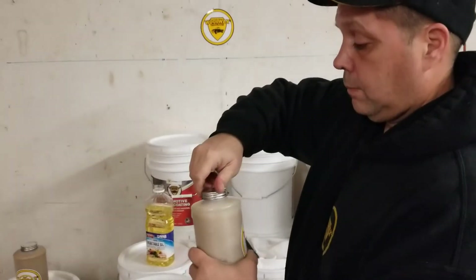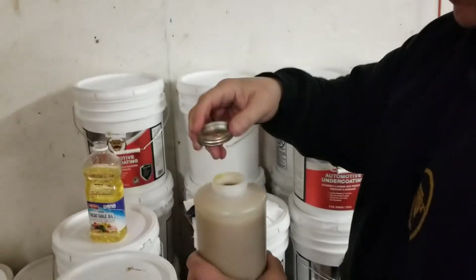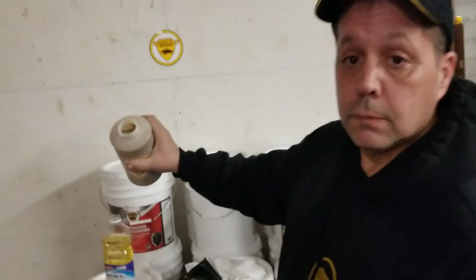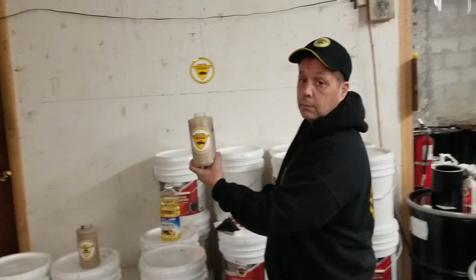Let me show you what it looks like inside. You're not going to notice too much difference, but there you go — so it's just a lower viscosity Woolwax.